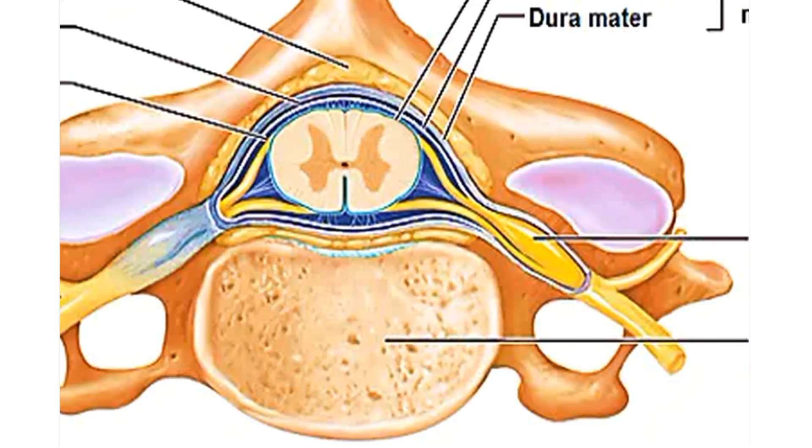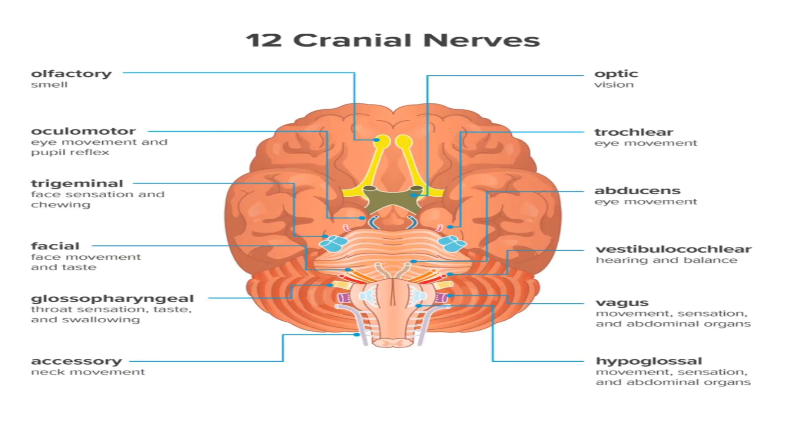This picture shows the vertebral foramen with the spinal cord, and the spinal nerve exiting from the intervertebral foramen. Here are the names of the 12 cranial nerves. The first nerve is the olfactory nerve, associated with smell — many small nerves arising from the brain and supplying the nose. The second pair is the optic nerve, which supplies the eyes and is associated with sight. The third is the oculomotor and the fourth is the trochlear nerve, both associated with the eye muscles.